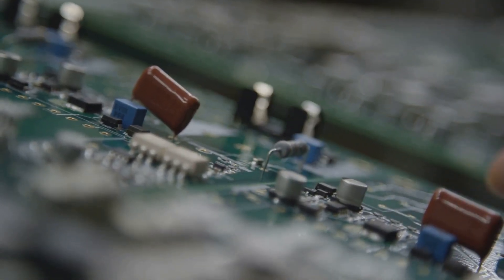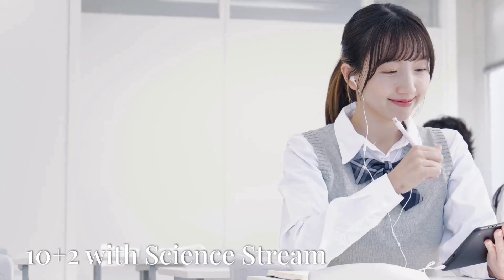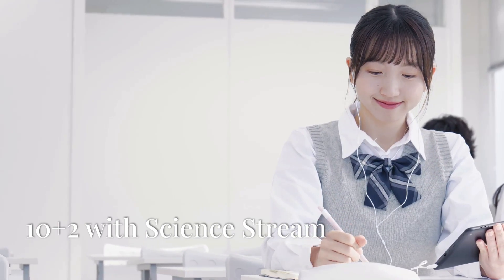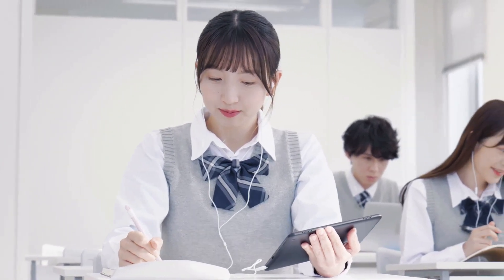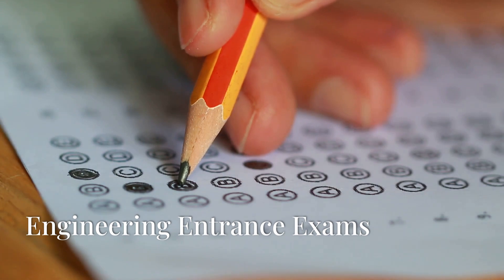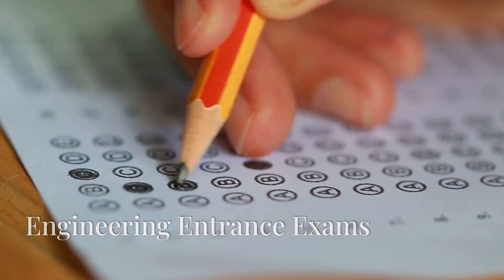If you love technology and solving puzzles, this video is for you. First things first — a solid education is key. Focus on your 10th and 12th grade exams, especially physics, chemistry, and math. These subjects are the foundation of chip designing.